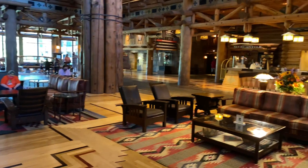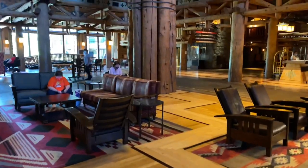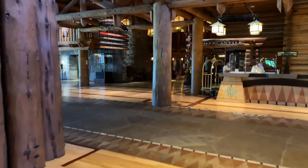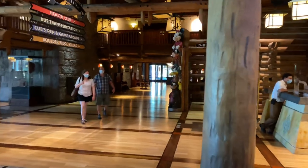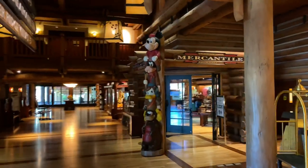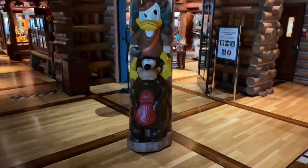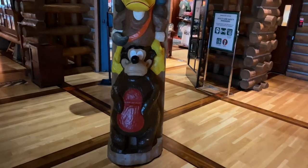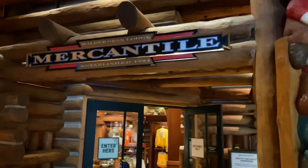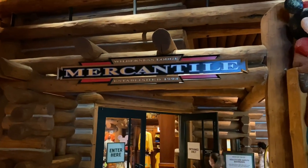Located just over to our right-hand side is the front desk for check-in. Now let's go check out the gift shop located here in the main building of the Wilderness Lodge lobby. We're immediately greeted with a totem pole — there's Mickey and Goofy and Donald and Humphrey the Bear. Let's take a look up here at the sign: the Wilderness Lodge Mercantile, established 1994 — that's when the hotel opened.